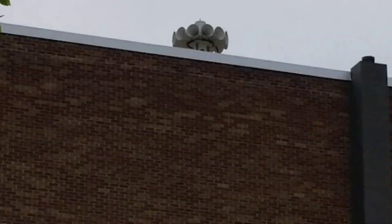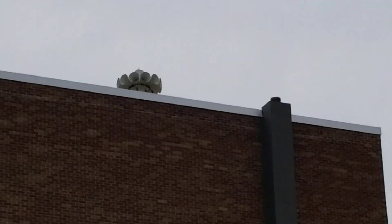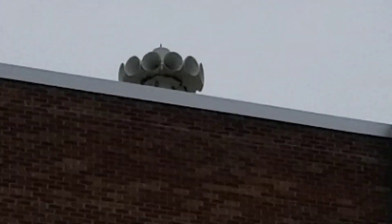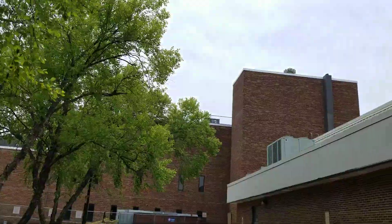Here's a quick tour of this Federal Signal STH-10 in Terre Haute, Indiana. This is on top of the Science Building in the Indiana State University area.